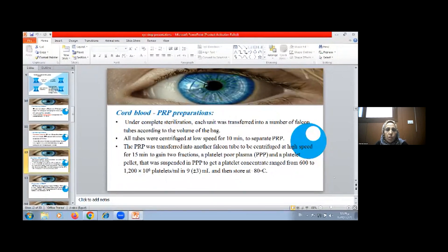Cord blood platelet-rich plasma preparations were performed under complete sterilization in a laminar airflow class 2 hood. Each unit was transferred into falcon tubes according to the volume of the bag. All tubes were centrifuged at low speed for 10 minutes to separate platelet-rich plasma from whole blood. The platelet-rich plasma was transferred to another falcon tube and centrifuged at high speed for 15 minutes to gain two fractions: platelet-rich plasma above and platelet pellet below. The platelet pellet was then resuspended in platelet-poor plasma to get platelet concentrate ranging from 600,000 to 1,200,000 platelets per ml, then stored at minus 18°C.